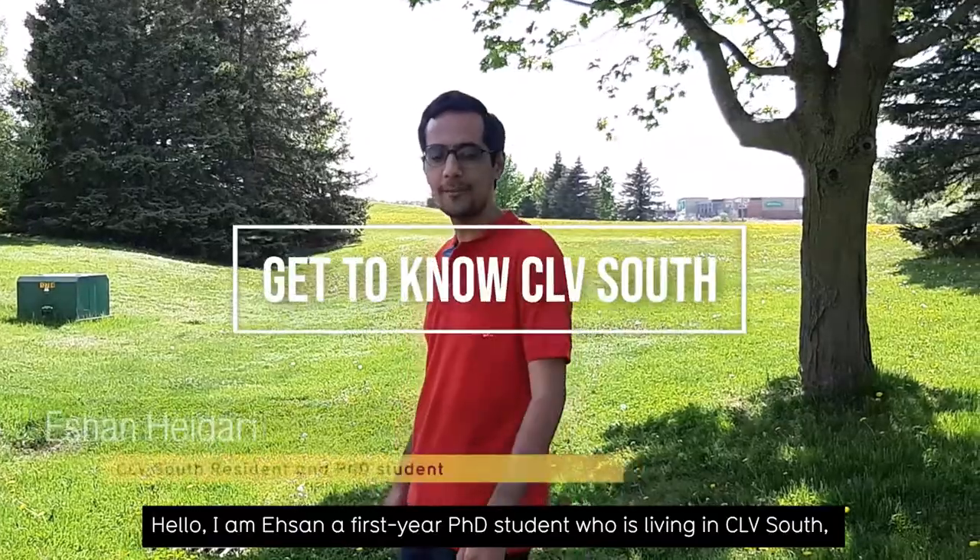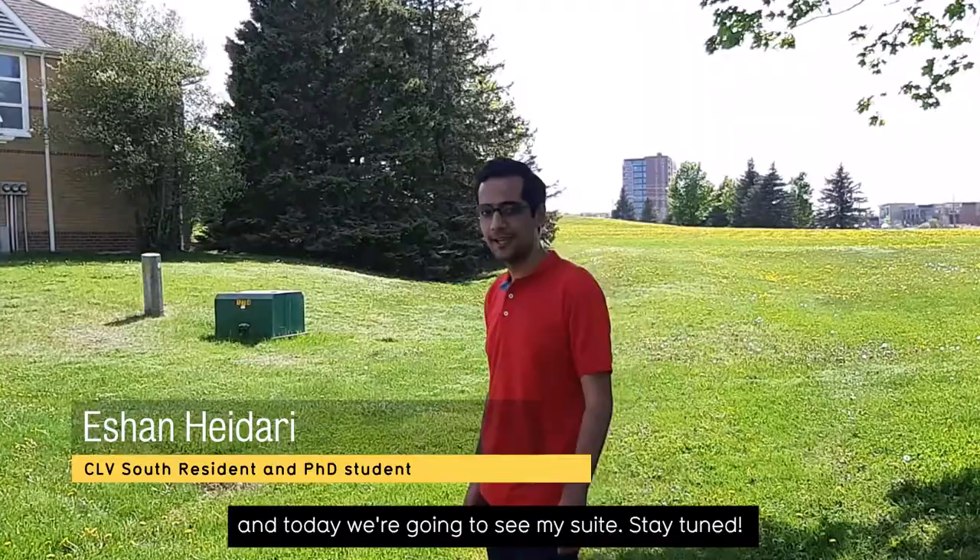I'm Ehsan, a first year PhD student who is living in the CFD South, and today we're going to see my suite. Stay tuned!